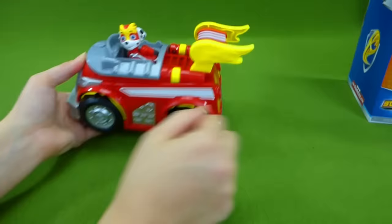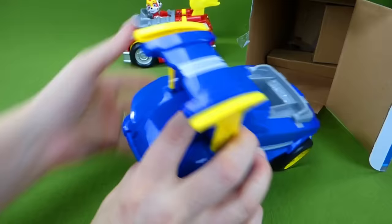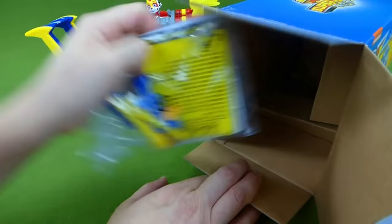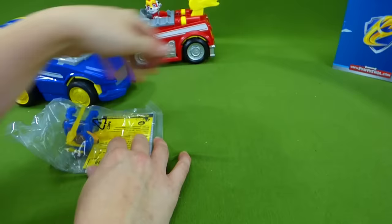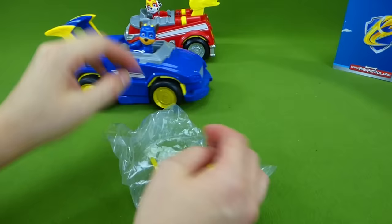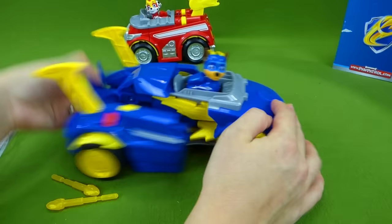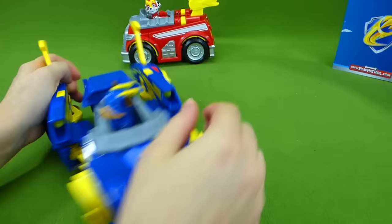We've got to check out Chase now! Let's see what Chase's vehicle does! Here's Chase's transforming vehicle! These kind of look like they're race cars - I bet this is what they race in! Powered up Cruiser with dual launchers! Here is our Chase pup! And we have lightning bolts! So let's see him transform - open up! And he has lightning shooting out of his car! He's going so fast!